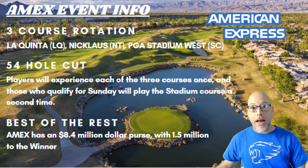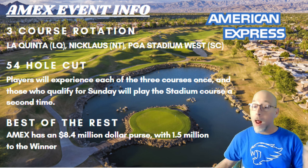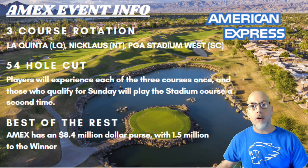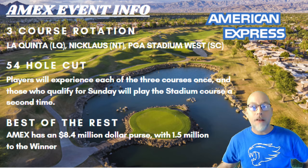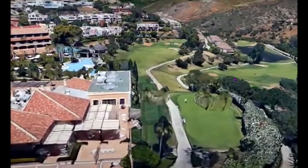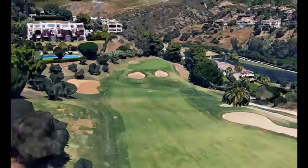Sunday, players will play the Pete Dye Stadium course for those who qualify. As we bid farewell to Hawaii and welcome the three-course rotation in La Quinta, California, we're going to guide you through La Quinta first. I've stayed in a few La Quinta Inns and they're not all that nice, but this golf course looks pretty good to me.